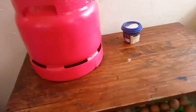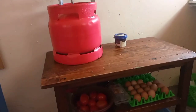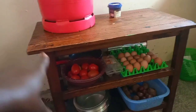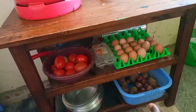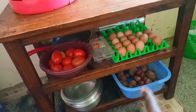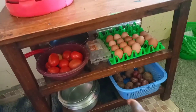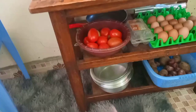We have a table over here — I really don't like the color of it. I'm going to paint it pink soon. Down below I've placed my tomatoes and eggs. On a bluish container I've placed my cooking onions and potatoes, and down here I have my sufurias.